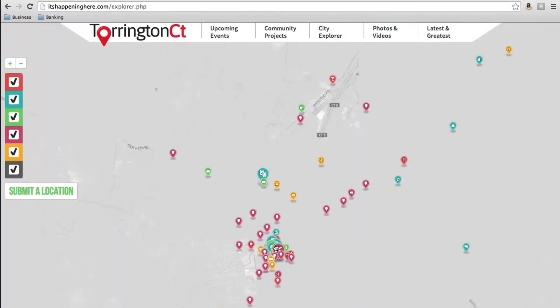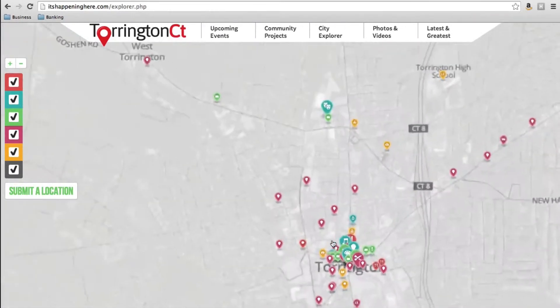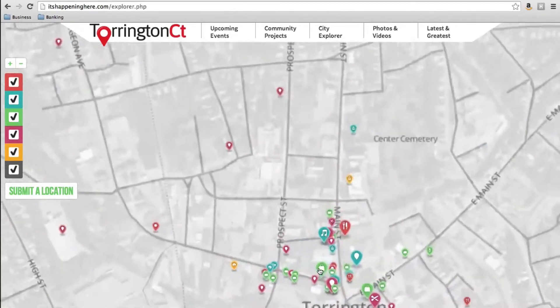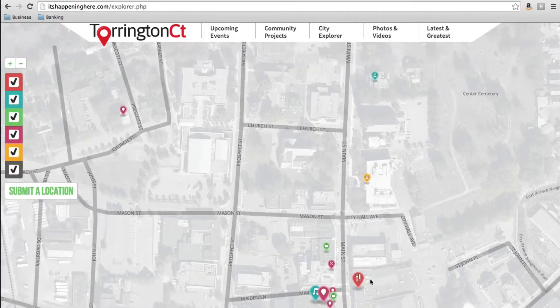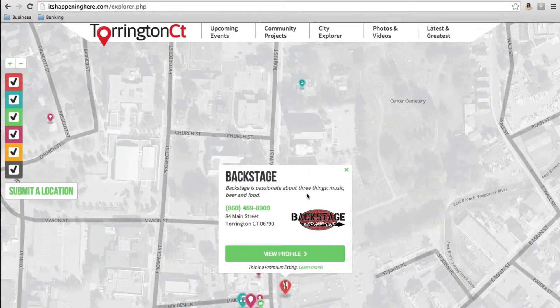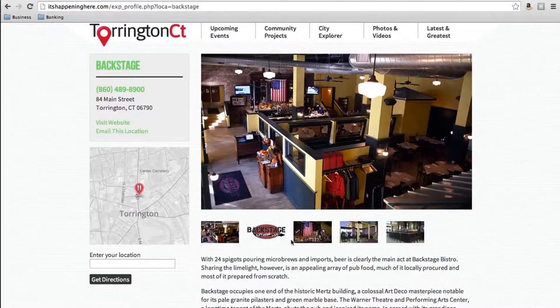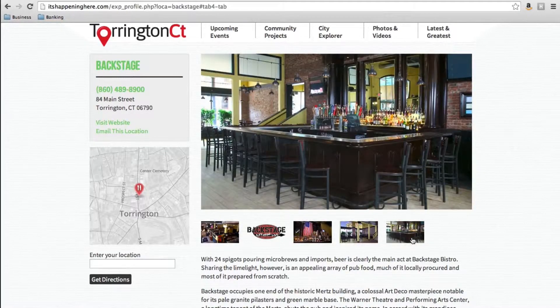City Explorer is basically an interactive place-of-interest directory and business directory, and again all these listings are submitted from people. There's a restaurant up the street, Backstage, and they took it upon themselves to fill out an online form. You can see where they are, and they've uploaded pictures so you can get a good sense of what the restaurant is all about — their own description and contact info.